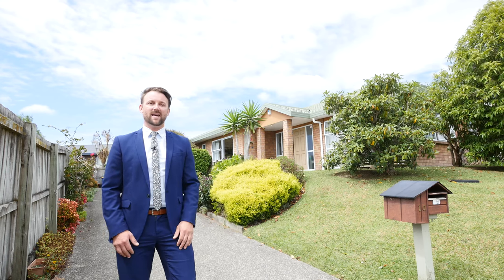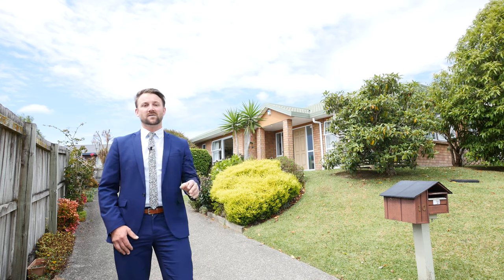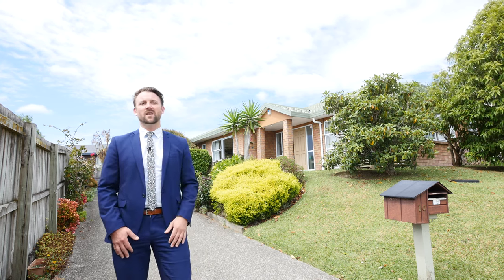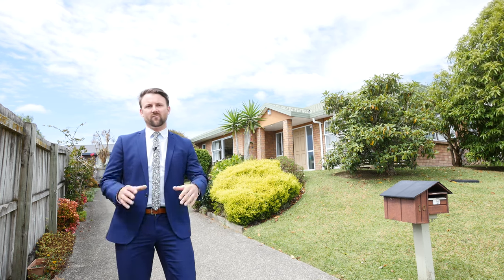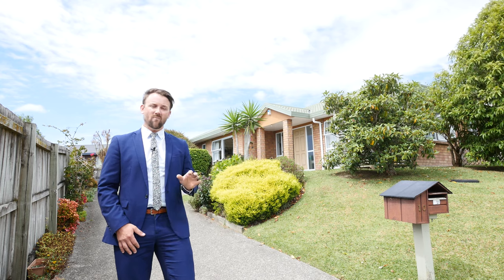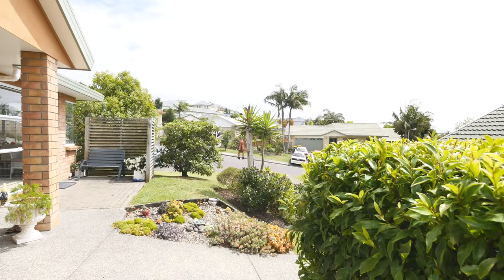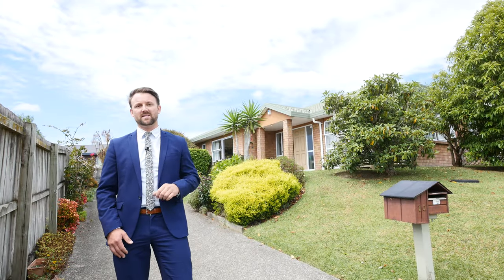Hi everyone and welcome to 10 Ride in Place in Glen Eden. Today we're going to be showcasing not just a house but a home with a very special story. This home was built in 1996, the original owners still live here. There are lots of really cool reasons why they still do and why it's been such an enjoyable home. It's meticulously maintained and it's in a nice quiet cul-de-sac.